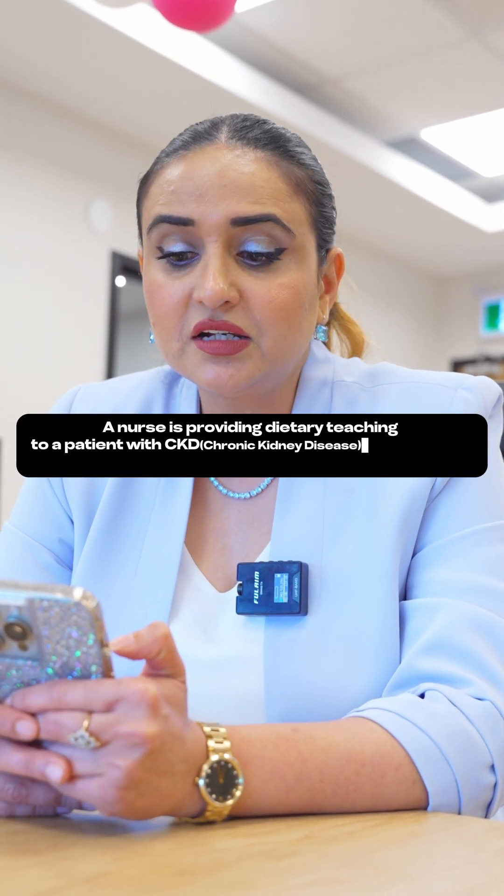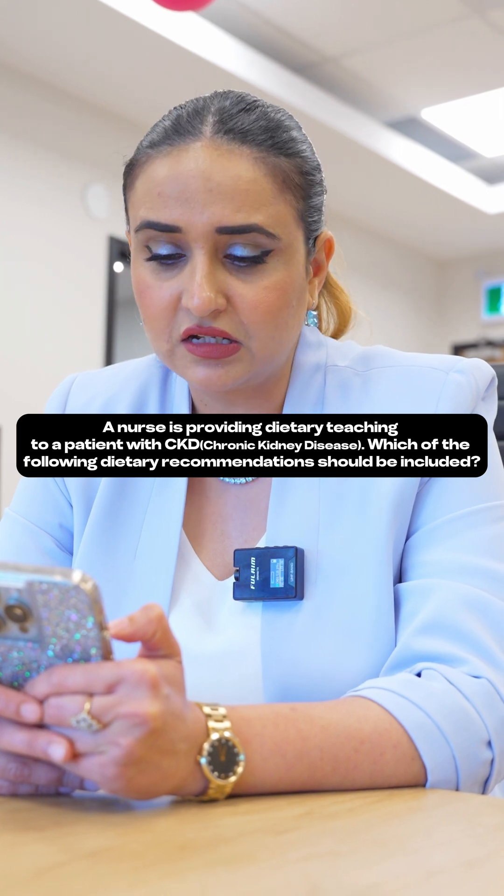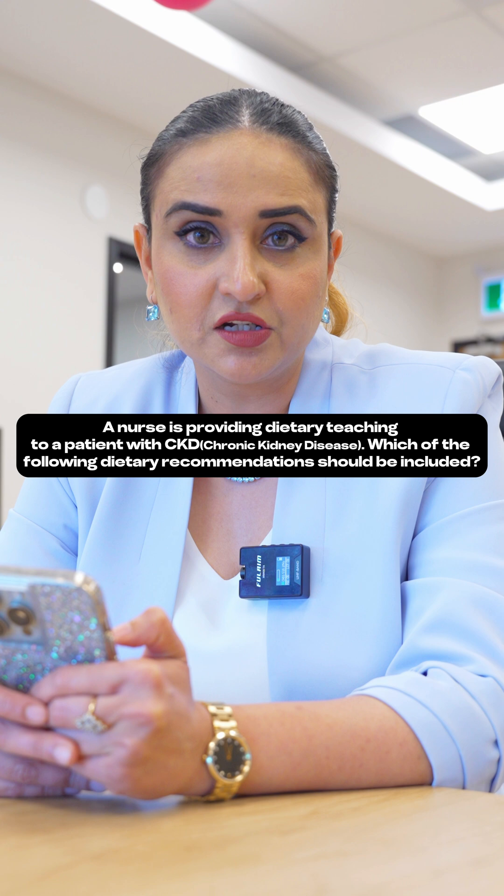NCLEX-RN question for the day. A nurse is providing dietary teaching to a patient with CKD, chronic kidney disease. Which of the following dietary recommendations should be included?